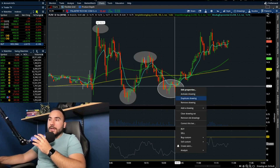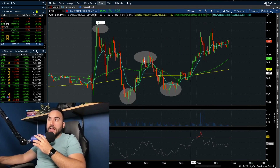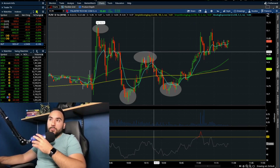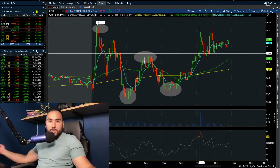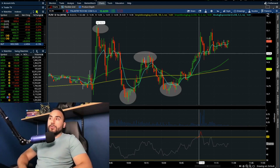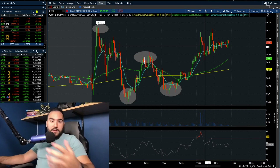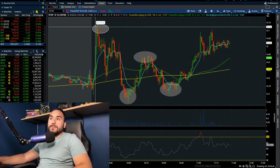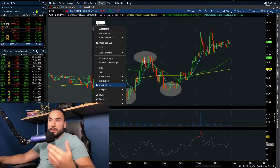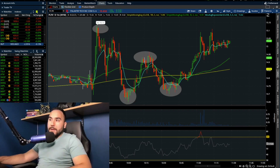On that second pump we pulled back but we made a higher low — you can see this pullback right here, we held a higher low. Then we exploded through the moving averages, and the second we took out the highs from around 10:20 a.m. on that second pump — which happened at about 11:00 a.m., about 25-30 minutes ago — that's when the bulls really started to gain control on the intraday chart. I'm going to set my alert at $15.15.